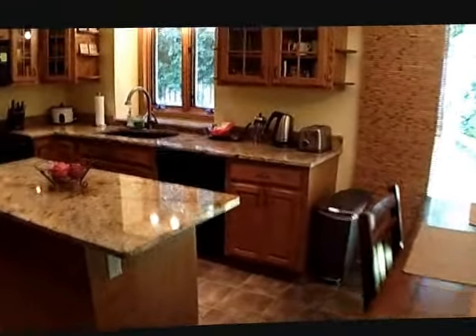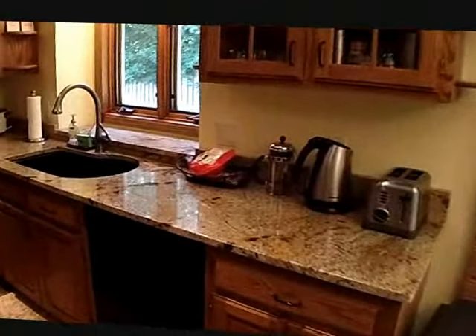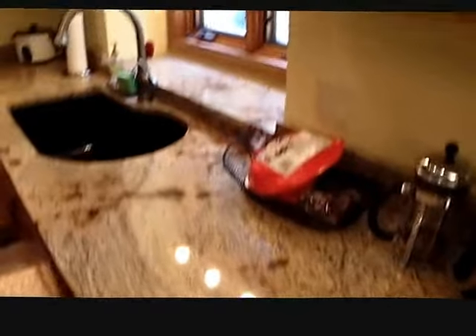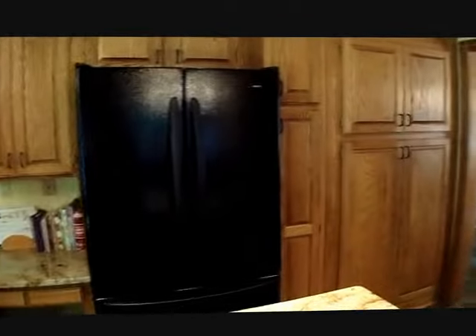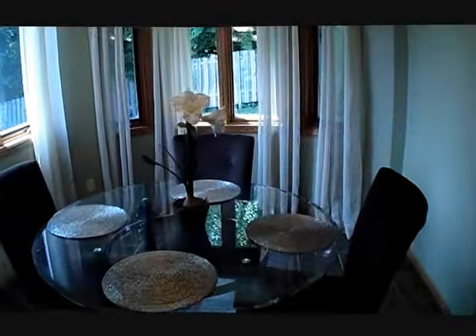The kitchen has been fabulously updated — very gorgeous granite throughout the house and all the bathrooms. The kitchen is gorgeous. Then we have a formal dining room, very spacious, and a pass-through to the formal living room.